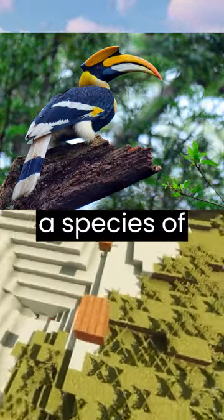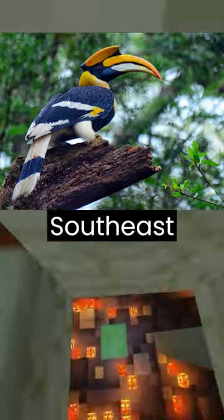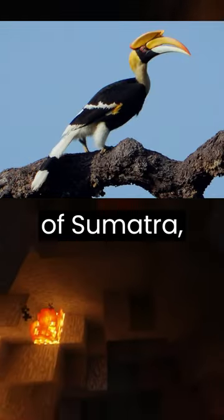Did you know that the bicornuate hornbill is a species of exotic bird of large size and remarkable appearance that lives in Southeast Asia, particularly on the island of Sumatra, Indonesia.